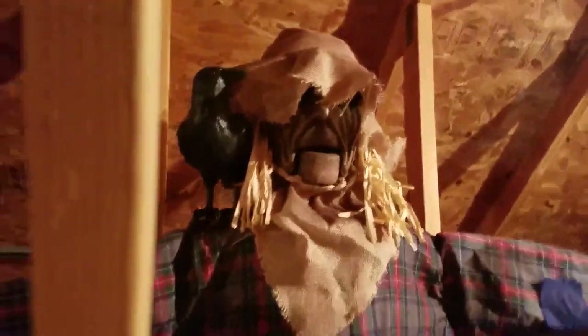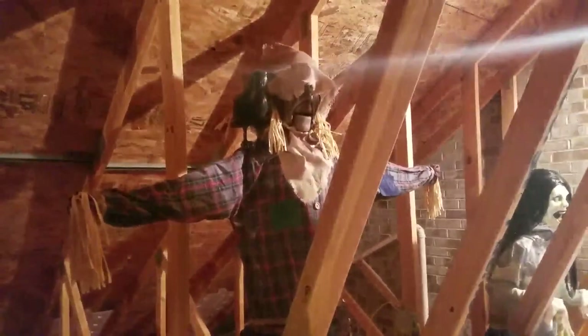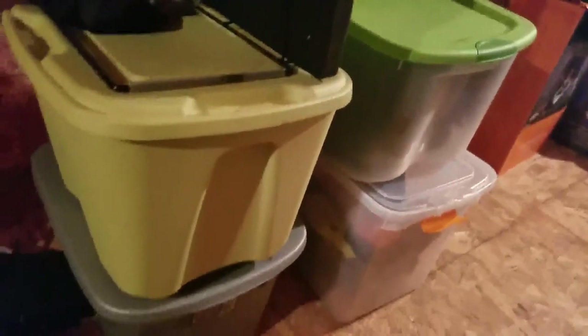This blue tub is the Headless Horseman — we threw away his box because it was all messed up. Right here is the Haunted Scarecrow from Big Lots. I put this up here because I didn't really need it down, it was one of the cheaper ones and it took up space. These are all just tubs of Halloween stuff. This is Reaching Tombstone, which I put up for space and also because its arm kept snagging on Lunging Reaper, which is also going up. I'm just making space for all the 2018 props.